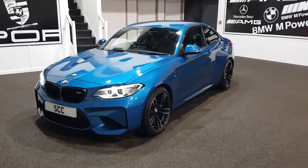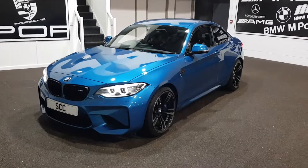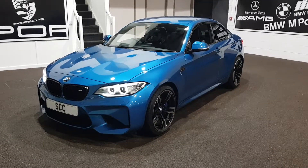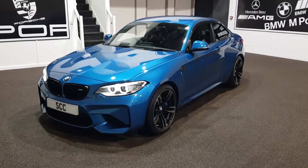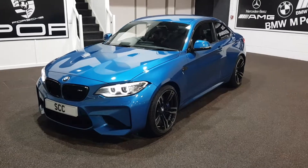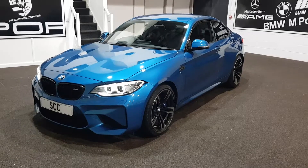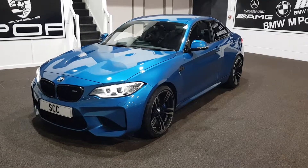Hi guys, what a car we've got for you today. This stunning 2016 16-plated BMW M2. The car's only done 12,000 miles, previously supplied by us to a very good local customer who loves their cars, and it's back now in part exchange.